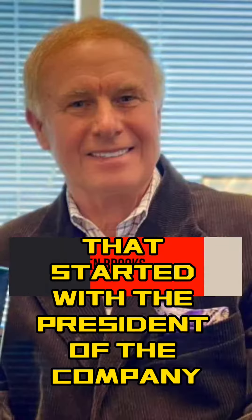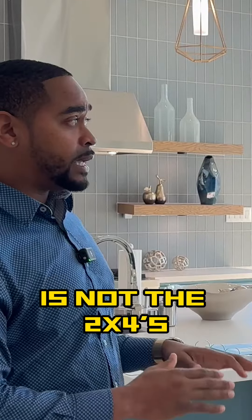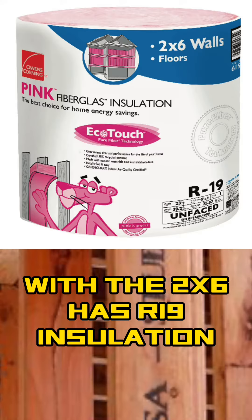It's a saying that started with the president of the company, Stephen Brooks. We build with 2x6s, not 2x4s. So your insulated walls with the 2x6 have R19 insulation.